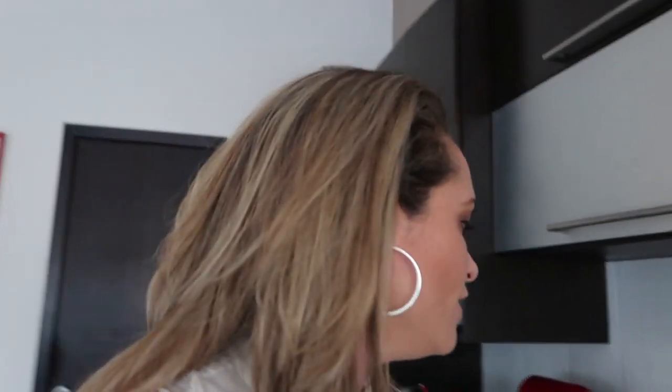Este va a ser mi desayuno de hoy. Ya me tomé mi jugo, igual al que les hice a mis hijos. A mis hijos les mandé manguito, que también se los enseñé. Les mandé mango y un sándwich de crema de cacahuate con arándano — esta también es de mis favoritas, de M de Maní, de las que tengo a la venta en la tiendita de Anutricional.